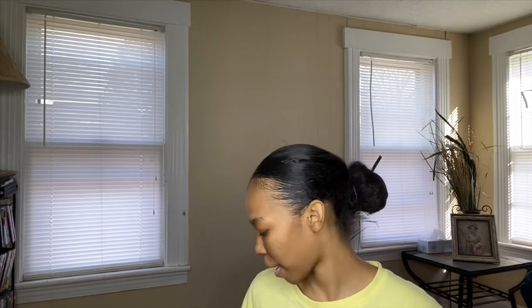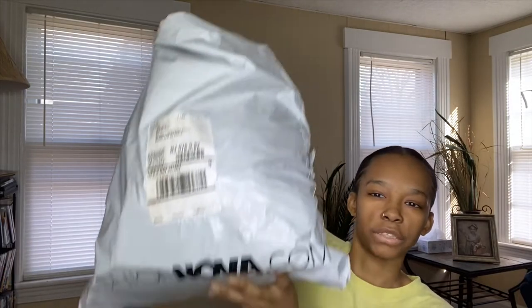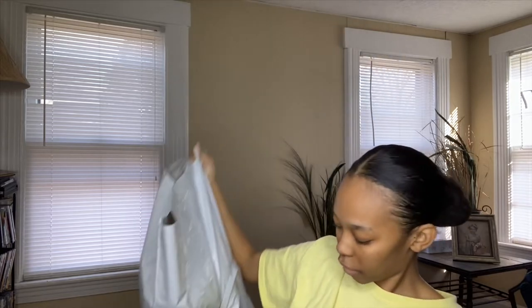Hey guys, welcome back to my channel! Today I'm doing a Fashion Nova haul. I just recently got all this stuff from Fashion Nova — they had a big sale so I got some things and decided to try them on. I figured why not make it a YouTube video. Ignore this shirt because I just threw it on so I can take it off quick. Stay tuned and enjoy the video!